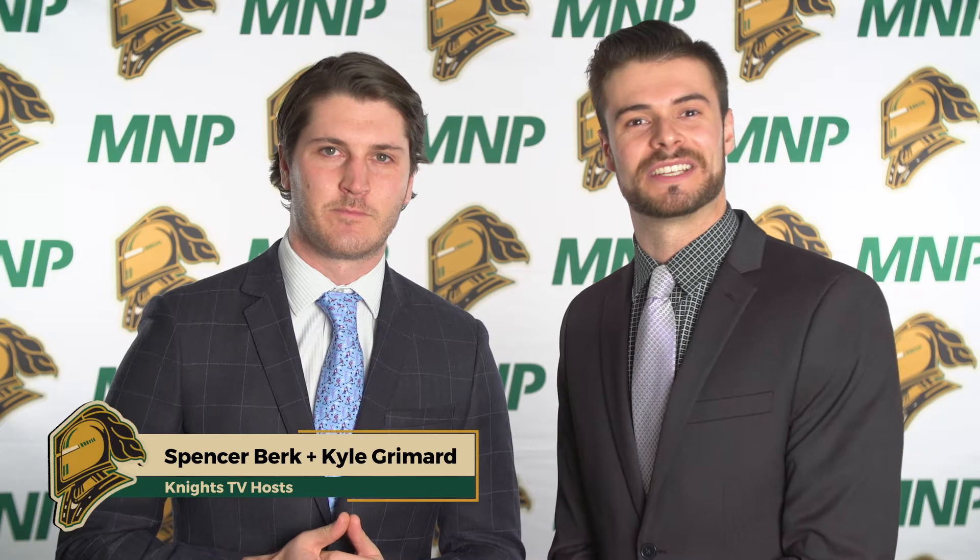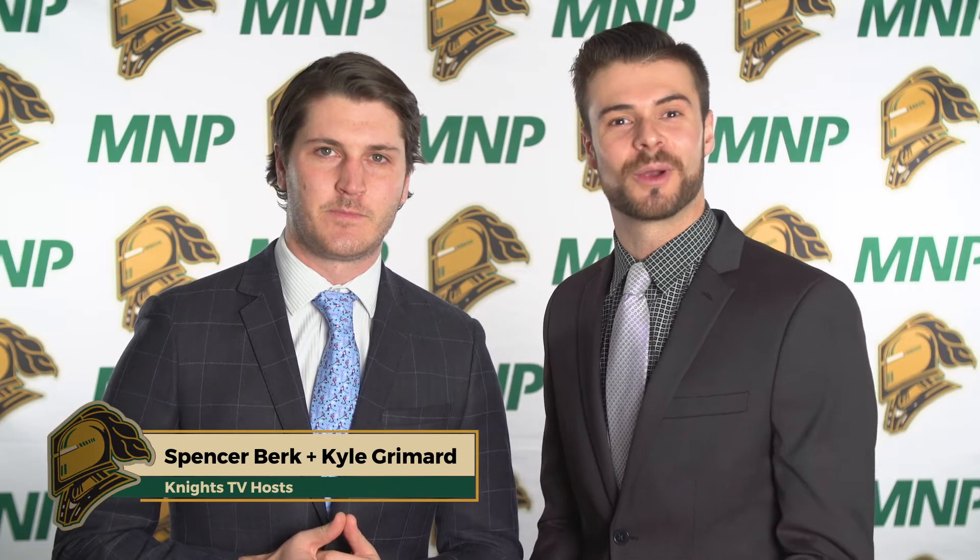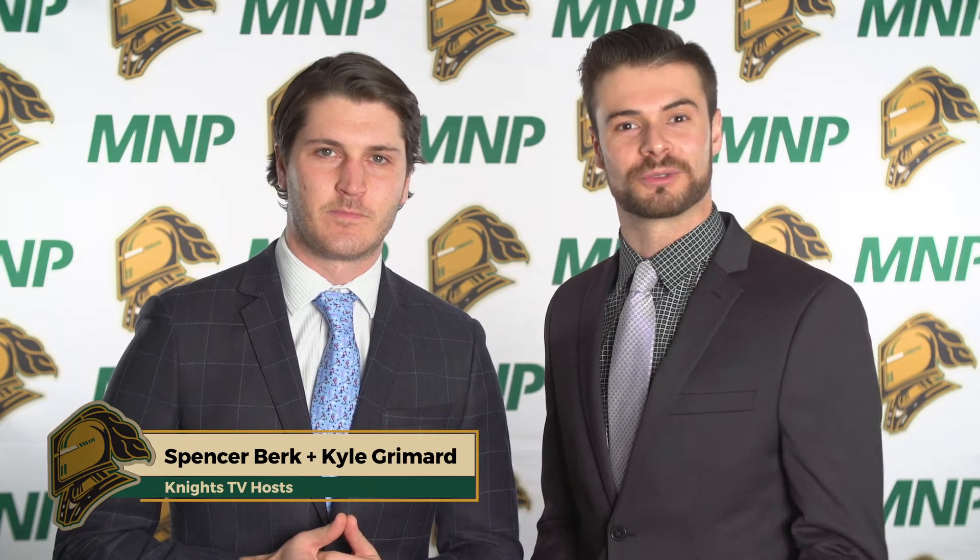Hey guys, this is another edition of the Top 5 Plays of the Month, January edition, brought to you by Front Street Heat Hot Sauce. Alright Spencer, let's get right into it right now.